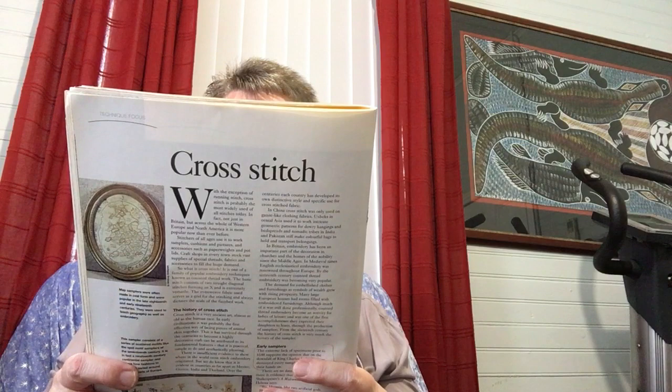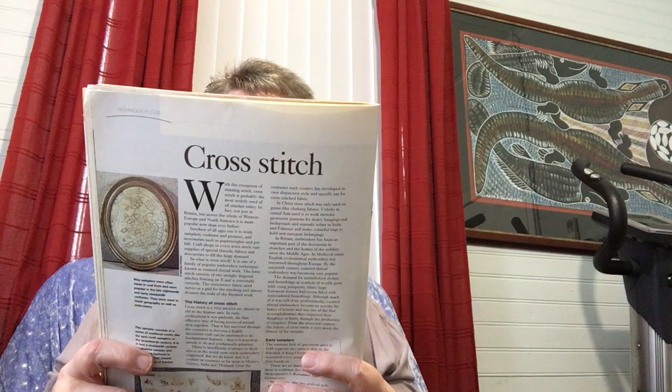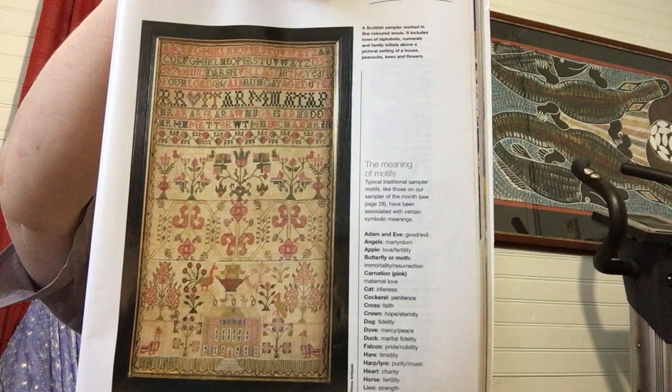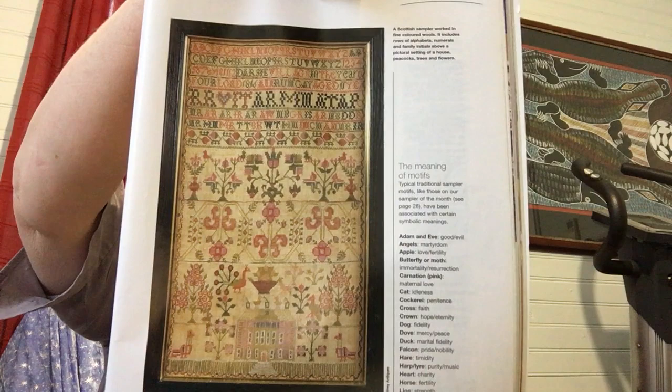This magazine — Needlework, June 1997 — includes a Scottish sampler worked in fine coloured wools. It includes rows of alphabets, numerals and family initials above a pictorial setting of a house, peacocks, trees and flowers. It's got the meaning of motifs too: Adam and Eve are good and evil; angels, martyrdom; apple, love and fertility; butterfly or moth, immortality and resurrection; a cat is idleness; a cockerel is penitence. Absolutely crammed in — everything on there.